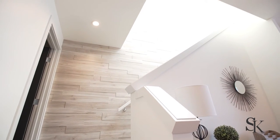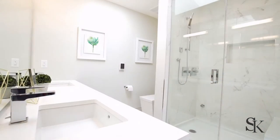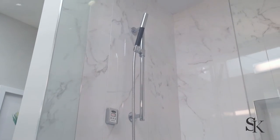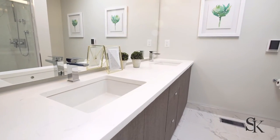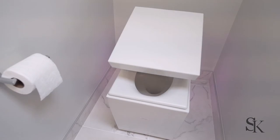Walking upstairs you'll notice the custom feature wood wall also found in the master bedroom, two skylights, a spa-like en suite with a steam shower, double sinks, heated tile floors, and a $7,000 Kohler toilet.